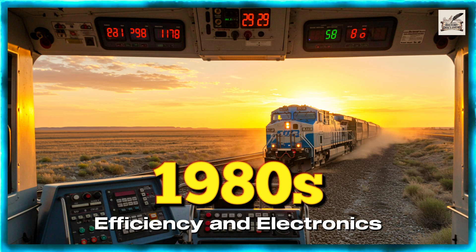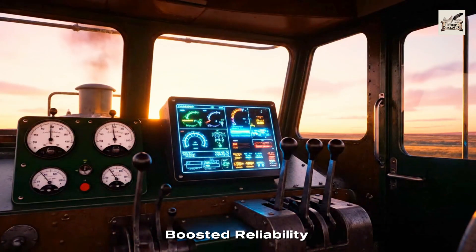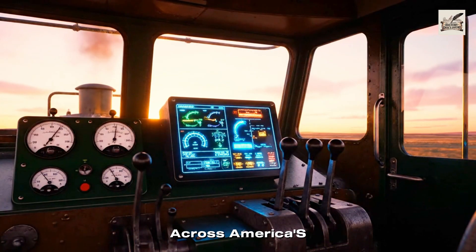1980s: Efficiency and Electronics. In the 1980s, computer-assisted engines boosted reliability and efficiency across America's railways.